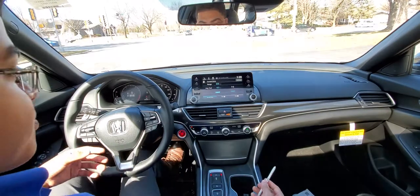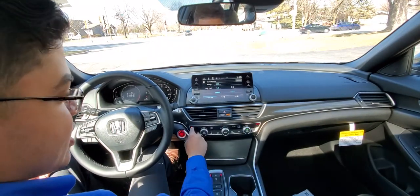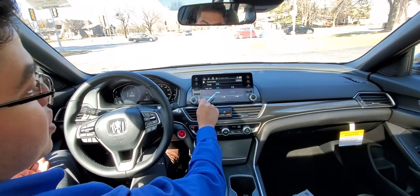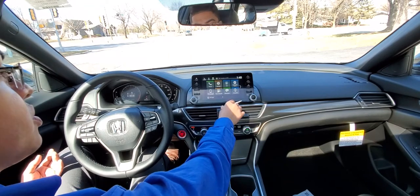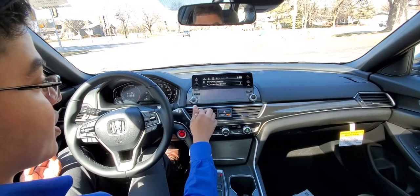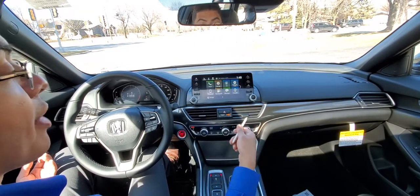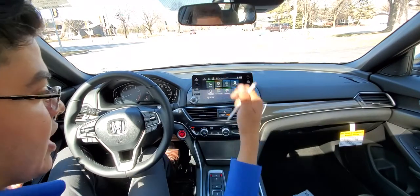First, we have some nice features like dual-zone climate control along with heated seats. You do have Android Auto and Apple CarPlay integrated into the head unit here. When you hit the smartphone connection button with your phone connected, it will show the display of your Android or Apple interface. You have your sunglasses holder right here along with the sunroof, which is nice.